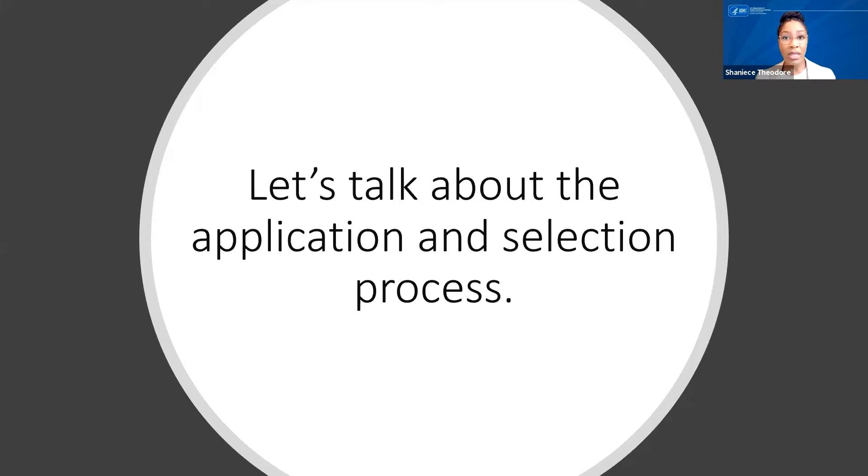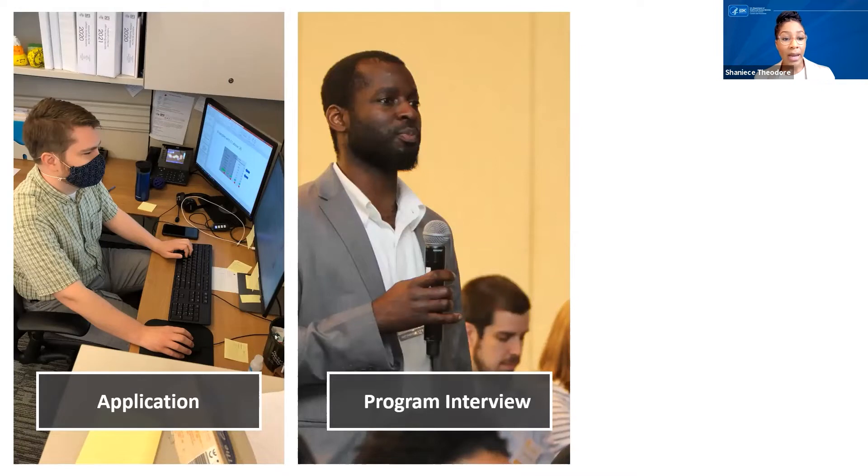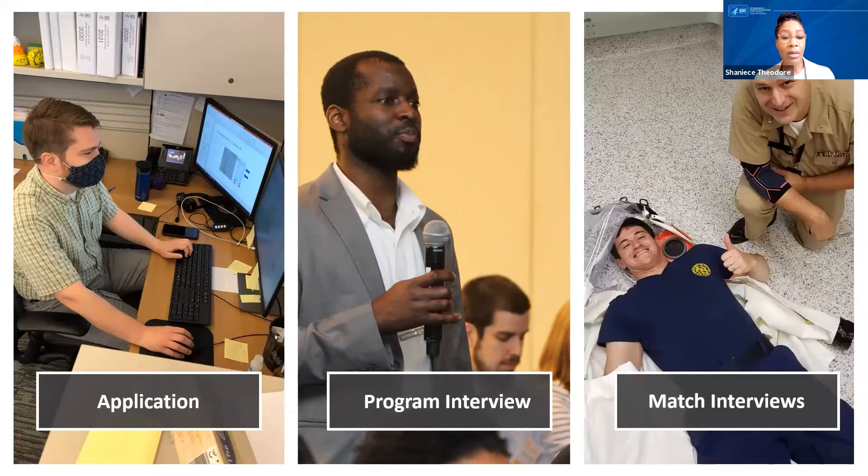Let's talk about the application process. The first step is to submit your application online. The portal is open right now and will close on June 4th. You can access the portal through our website at www.cdc.gov/LLS. Your application will be reviewed first for basic eligibility — if you don't meet these requirements, your application will be automatically rejected. We then review and score your actual application, which includes your education, experience, and letters of recommendation. Applicants with high-quality applications advance to the first round of interviews with the LLS program, and the goal of the application is to get the interview.